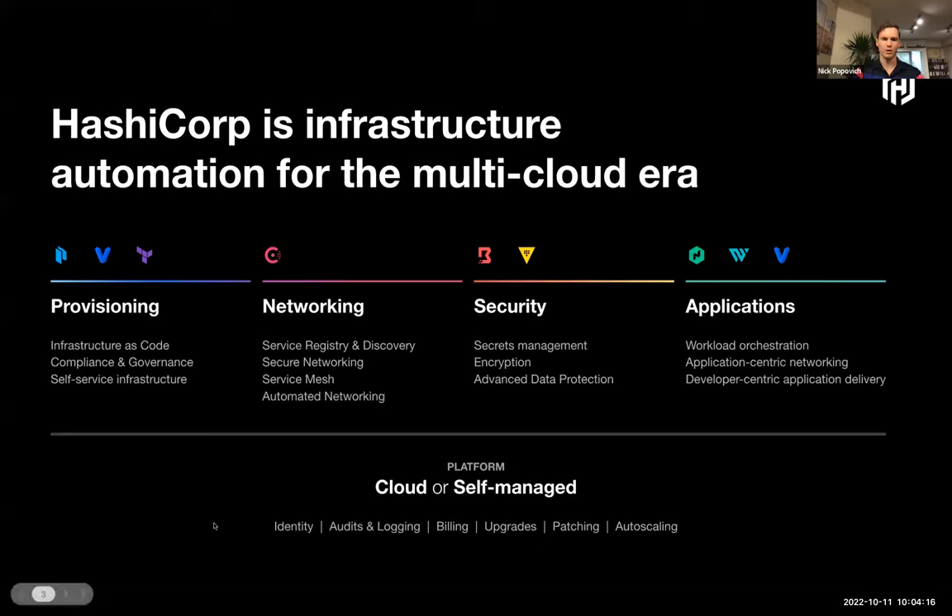If you haven't heard of HashiCorp before, we're a multi-cloud automation software company that helps organizations get to cloud quicker. A lot of organizations are currently leveraging Terraform today, but that's really just a start — just provisioning. If you have multiple clouds or even a hybrid cloud environment, we have a platform called Consul, which helps organizations communicate from, say, GCP to on-premise VMware in a secure way. The next phase of evolution we've seen within the multi-cloud operating model is within security. HashiCorp specializes in secrets management and privileged access management with Boundary and Vault, helping to automate access and encryption in the cloud. And then there's application development — Waypoint and Nomad — really focused on workload orchestration across multiple clouds.